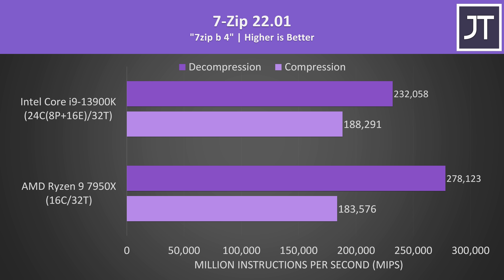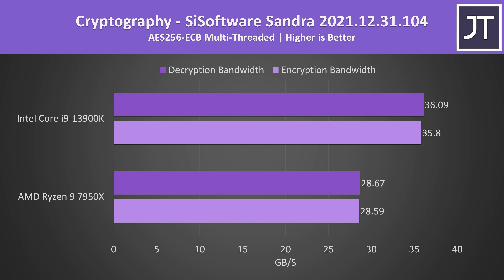7-Zip was used to test compression and decompression. Intel was about 3% faster in compression; however AMD had a bigger 20% lead when it came to decompression. I decompress downloaded files way more than I compress anything. Intel was better in terms of AES encryption and decryption, around 25% faster in those workloads.